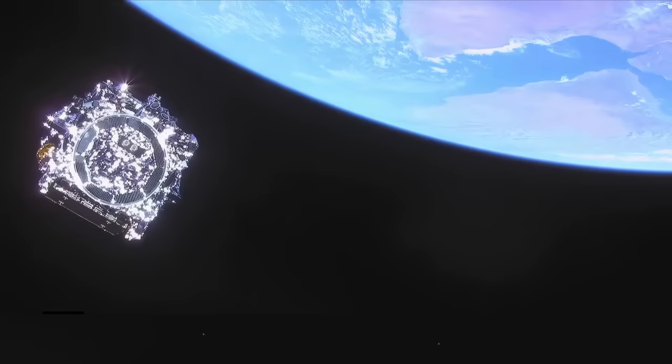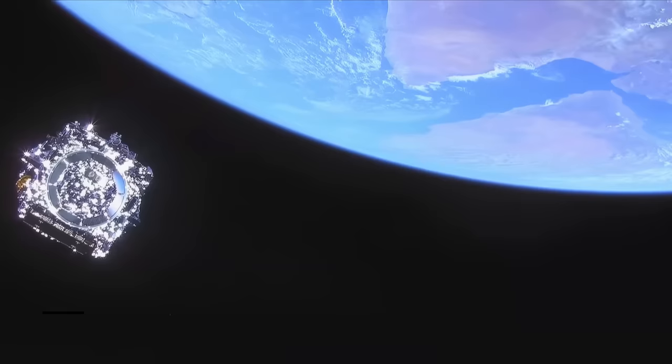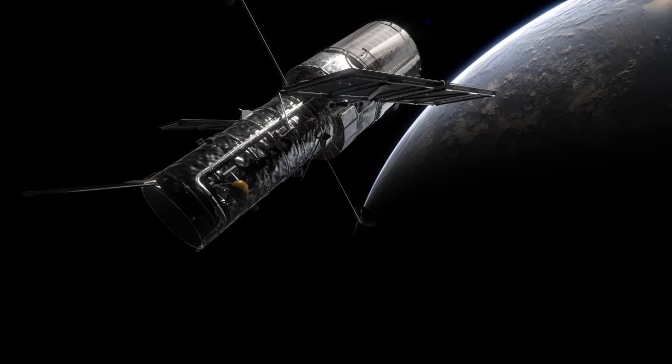Punching a hole through the clouds 20 seconds into the flight — good pitch program reported. The rocket reaches orbit and releases its payload. The telescope will now travel to a location one and a half million kilometers away, four times the distance from Earth to the Moon.